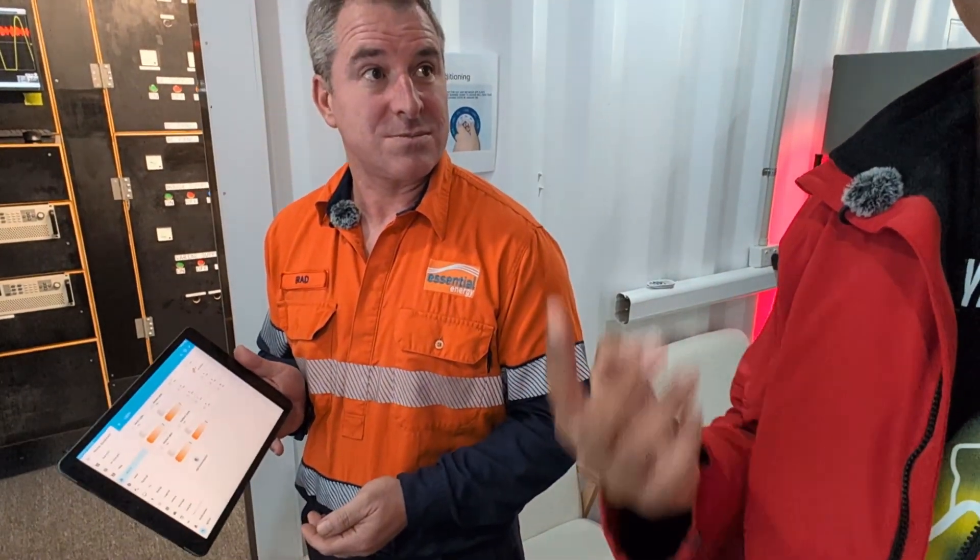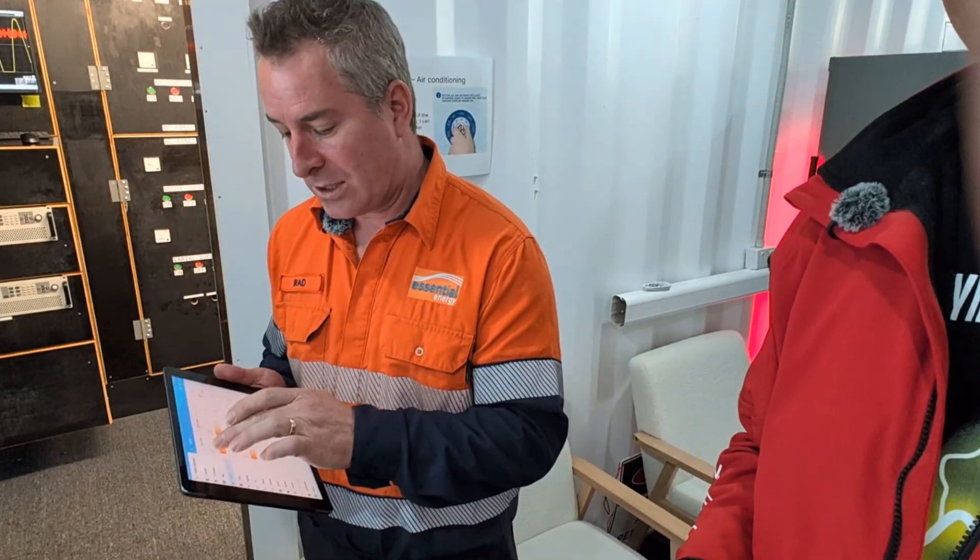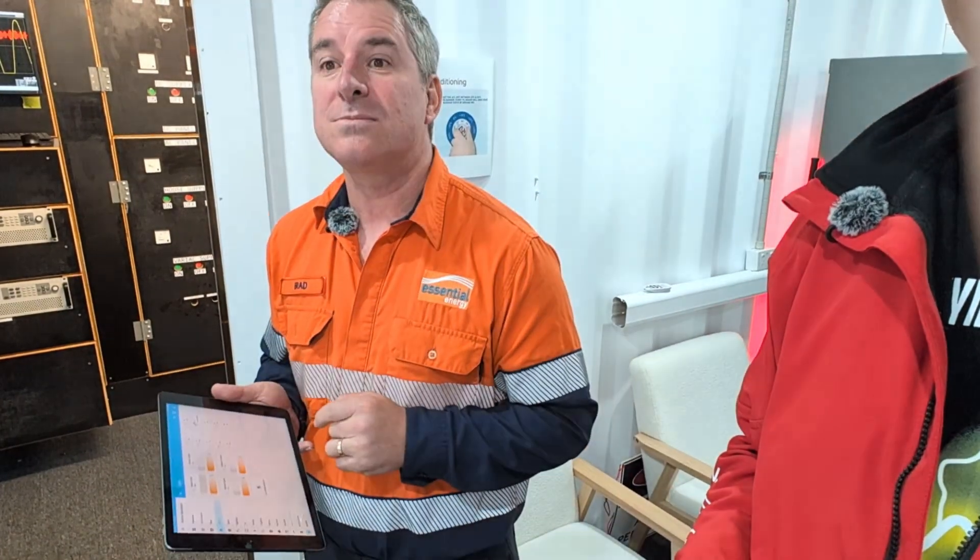Brad demonstrates control via the tablet by turning the lights on — exactly the same way you'd send excess electricity to the fridge or start the hot water heater. Through this application, they also run charge and discharge cycles for vehicle-to-grid testing.